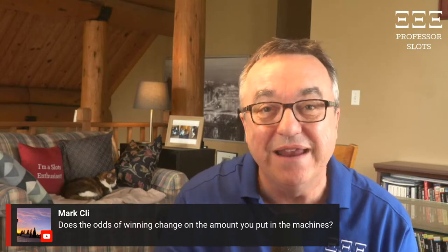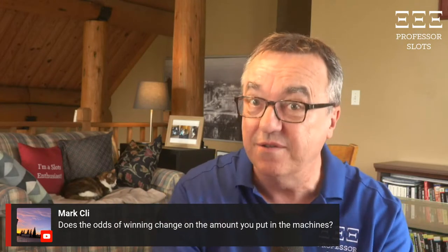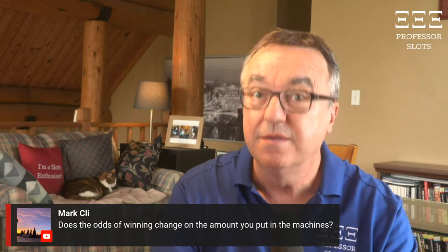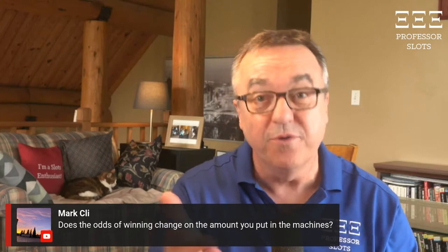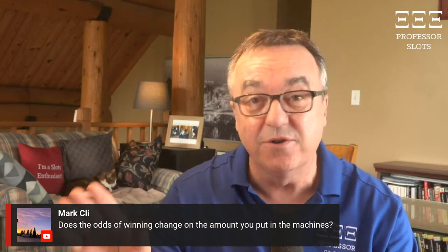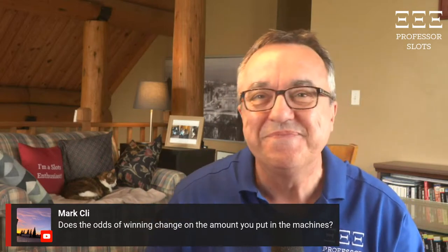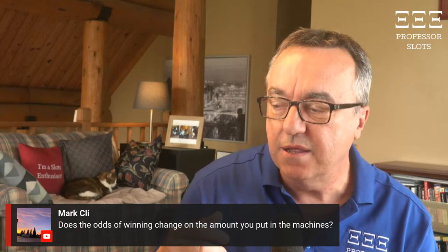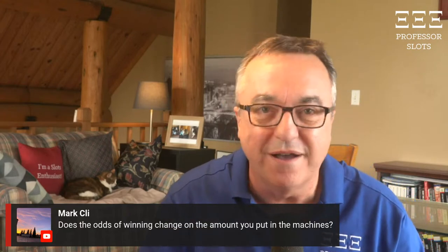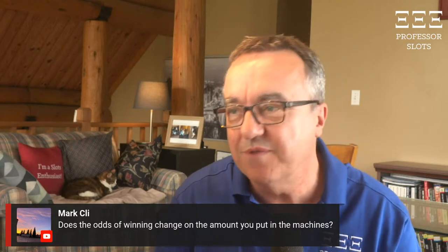They make $1.8 billion in revenue and give 90% back — that's $180 million profit per month in a medium-sized Indiana casino. How does your $100 or $20 even compare? They can do things that are perfectly legal and don't require expensive equipment or extra staff.